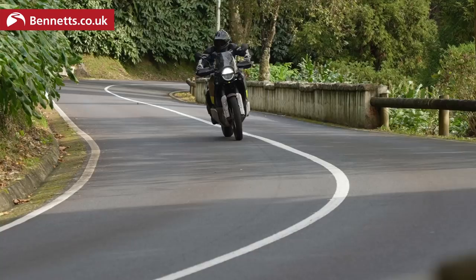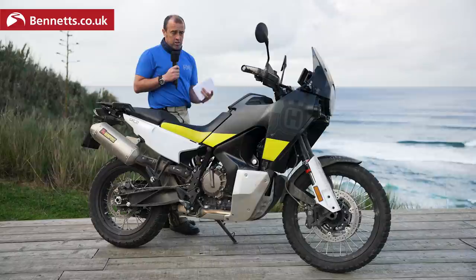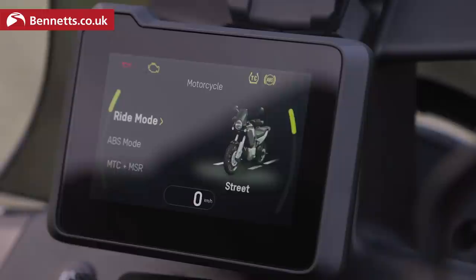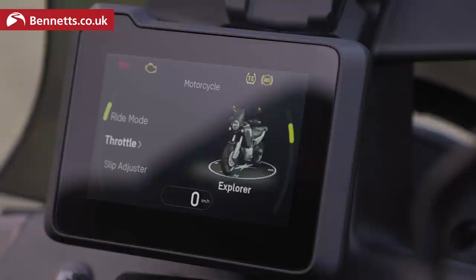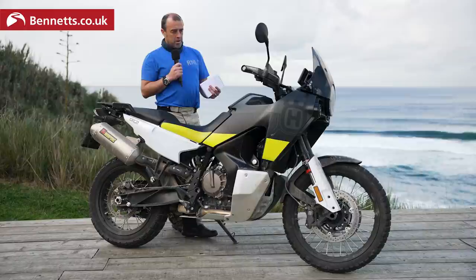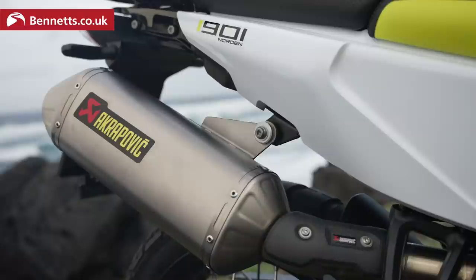Husqvarna are clearly confident they have the correct package because they've given us two days to put this bike through its paces, to test the multiple rider modes and rider aids. The bike comes with cornering traction control, cornering ABS, and an IMU — which is basically the brain of the bike — monitoring wheel speed, lean angle, etc. You've got three standard modes: off-road, street and rain. Then there's an optional Explorer mode where you can trim the rider aids to conditions and the way you want to ride. It's a bit of a shame that doesn't come as standard and you'll have to pay a little extra for it. The fancy exhaust is also an optional extra.